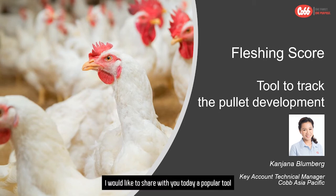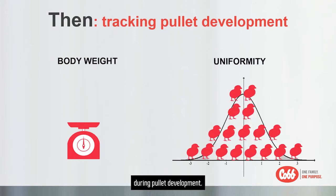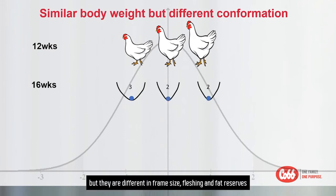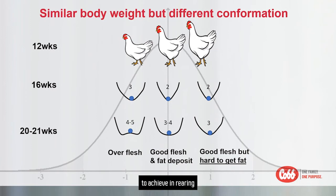A popular tool to follow development of the pullets is called the fletching score. Usually, body weight and uniformity are monitored and tracked during pullet development. However, in the field, we may see birds which have exactly the same weight and nice uniformity, but they are different in frame size, fletching, and fat reserve, which results in different pullet conditions and laying performance. This is the reason why fletching is another goal to achieve in rearing and why fletching is widely used as a tool to track the development of the pullet.